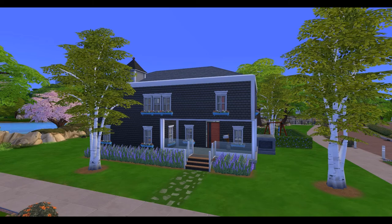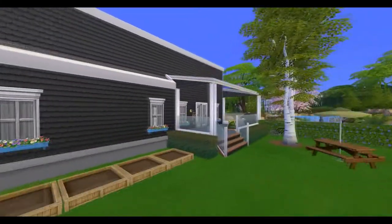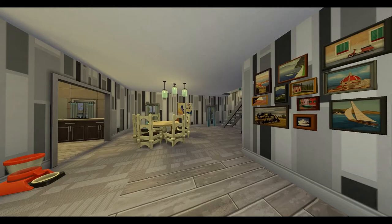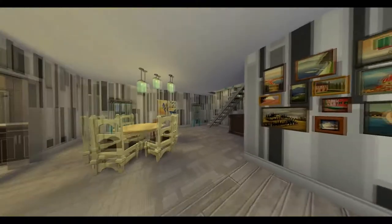Hey everybody, what is going on — Derek Sims here, and I'm here with a little collab video. For the past week I have been talking with Georgie on Twitter, and this is one of possibly two collabs that we are working on. For this first one, he created the family and I created the house.